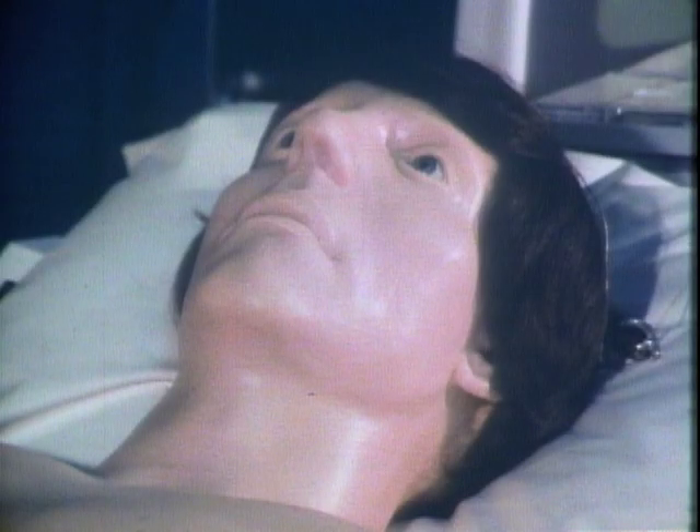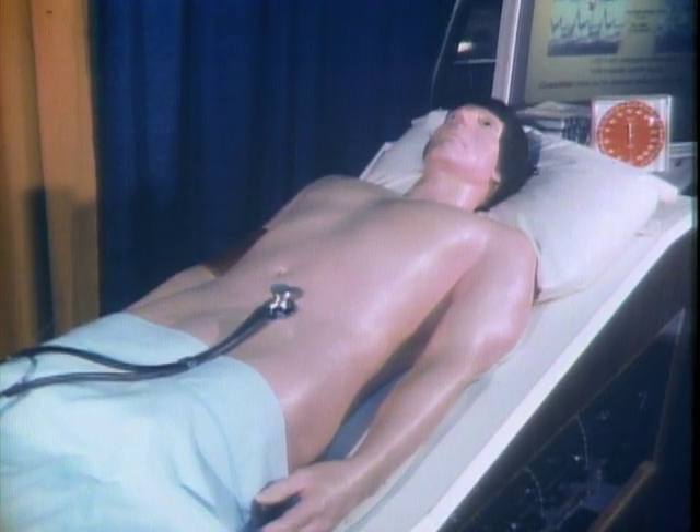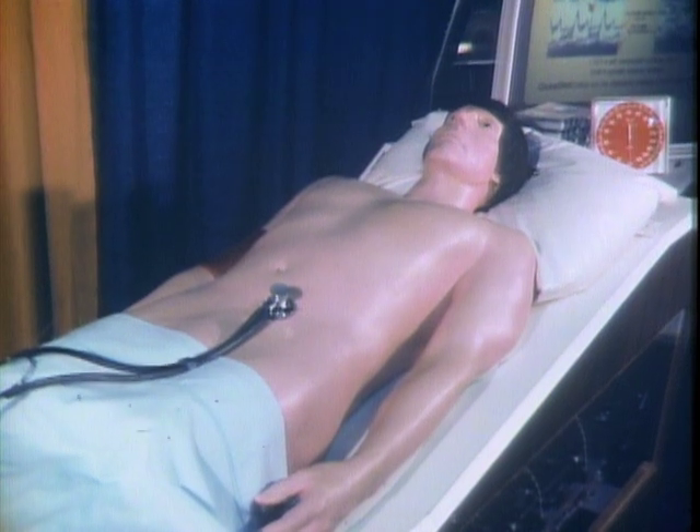Here's Harvey, a patient who never gets well, even though he's been given thousands of medical examinations. In fact, Harvey's job is to be sick. Of course, he's not a real patient — he's a patient simulator that can suffer from 48 different heart conditions.